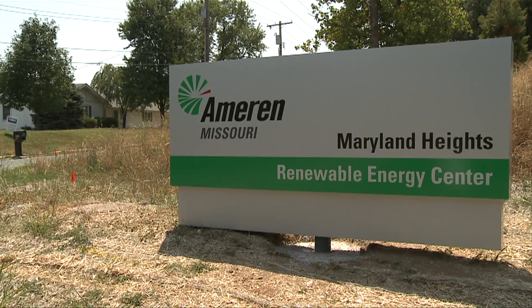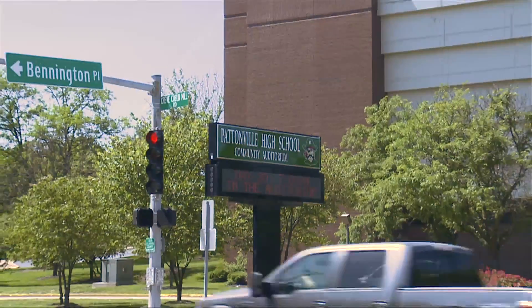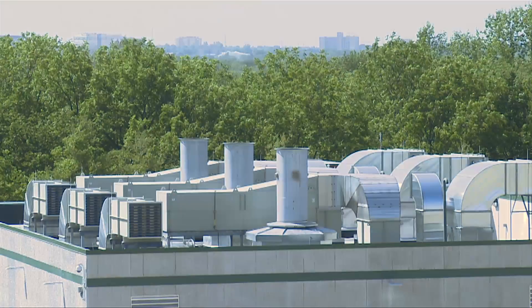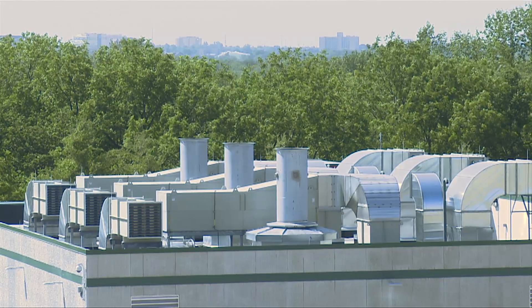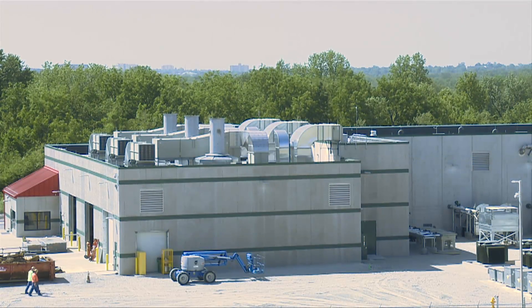The Maryland Heights Renewable Energy Center is located in a developed, suburban area, where it needs to be a good neighbor. Most of the equipment is enclosed behind thick concrete walls to reduce noise. The low emission turbines don't require tall stacks, so someone nearby might not even realize this is a power plant.